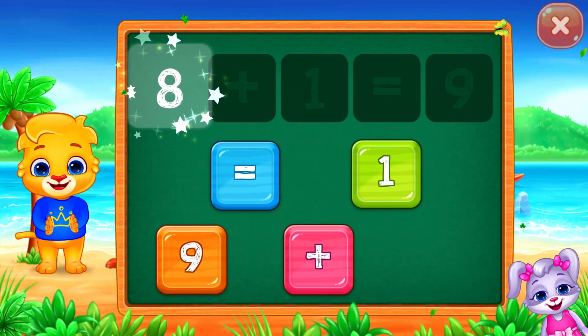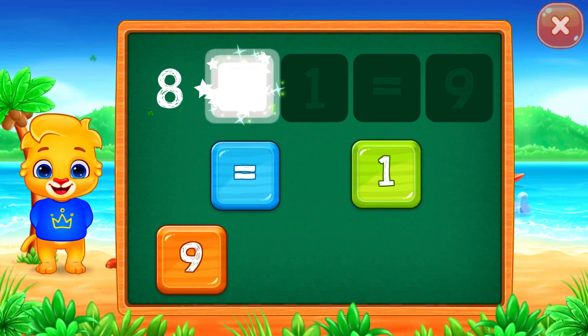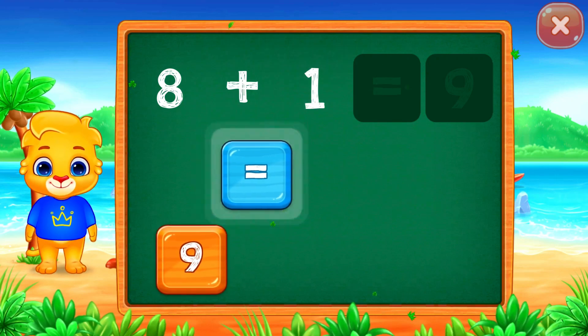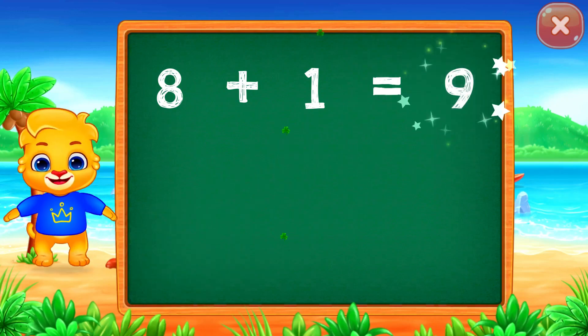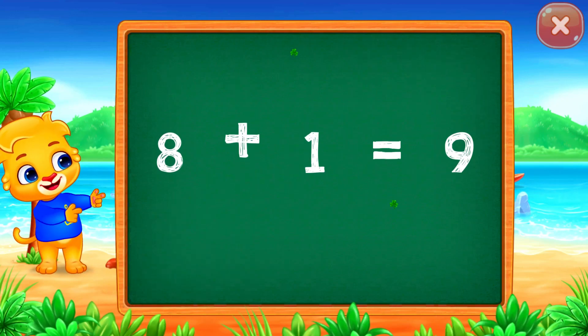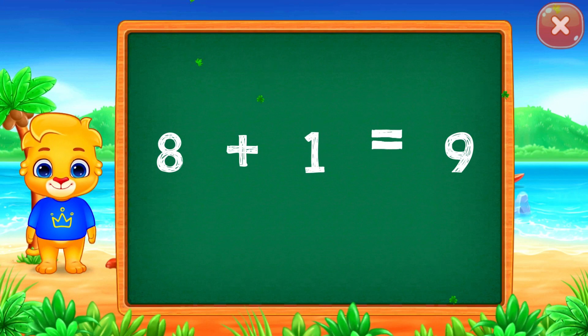Eight plus one equals... Well done! Nine! Woo-hoo! Eight plus one equals nine.